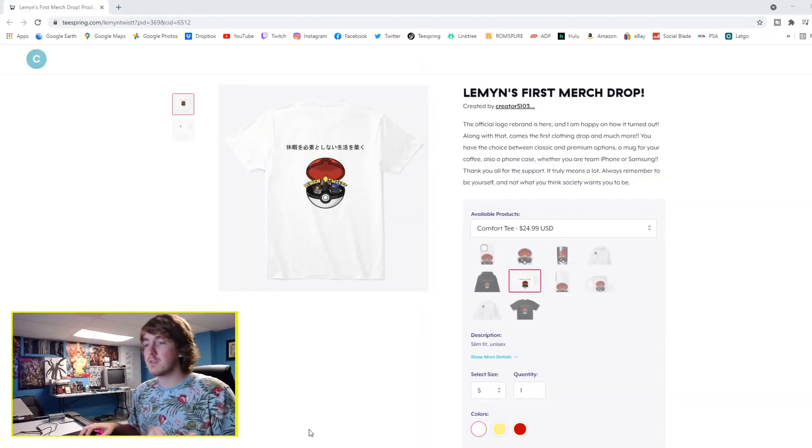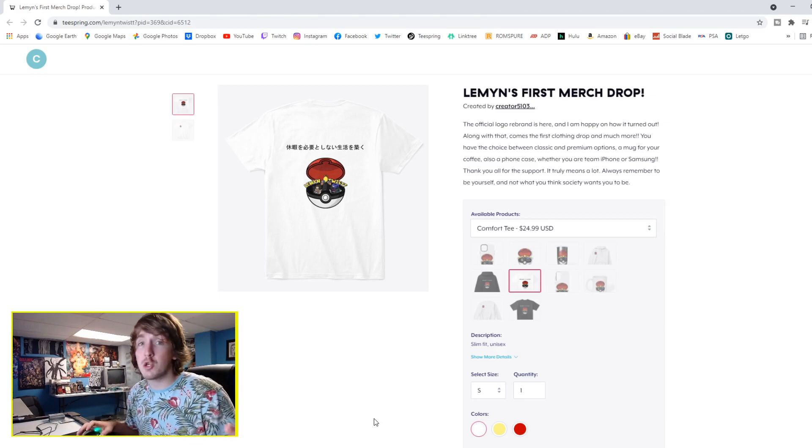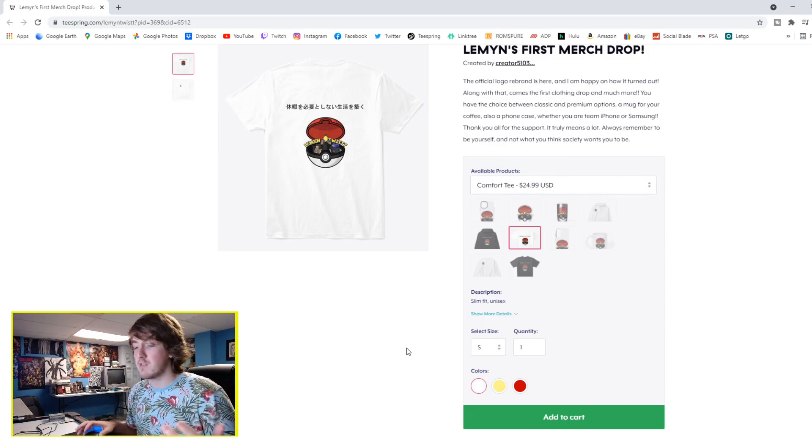How is it going, lemons? This is going to be a short quick video before the real video begins. This is a big announcement — but this isn't the official announcement — I dropped some merch for the very first time. I'm using Teespring, so I'm not directly making the shirts and everything myself.